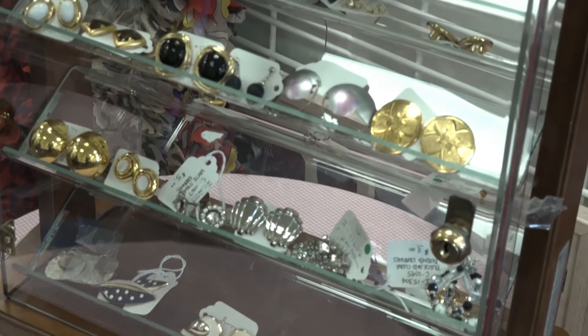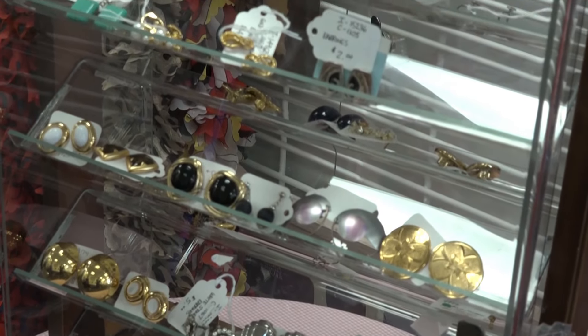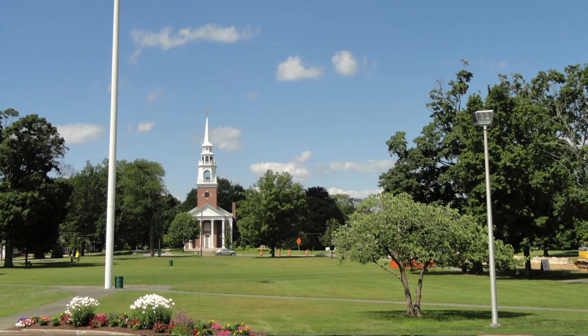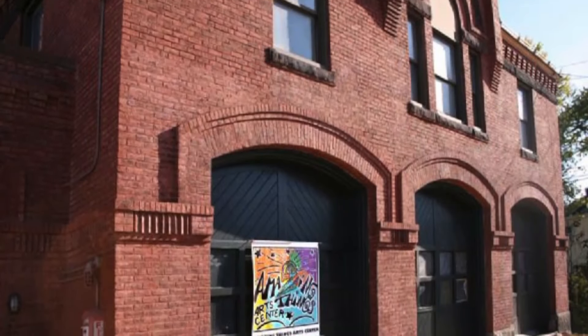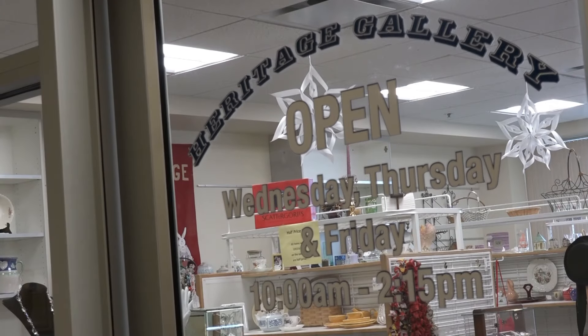For the town of Framingham, the future has designs for a cultural community. The Callahan Center is right up the road from their cultural center, where the village green is located, and the cultural district goes all the way from the village green to downtown Framingham. The Callahan Center and the Heritage Gallery are right in the middle of that cultural district. For the Business Beat, I'm Meredith McUnis.